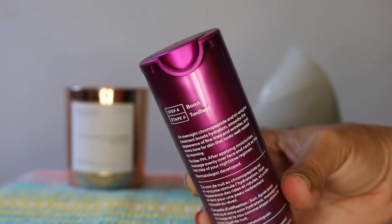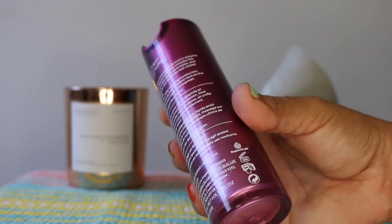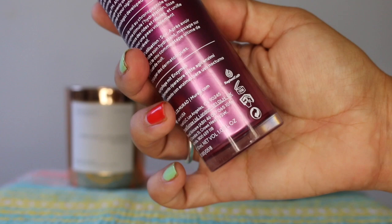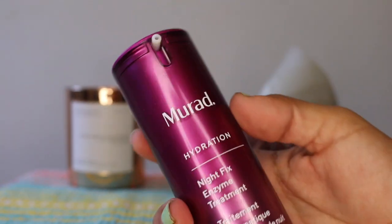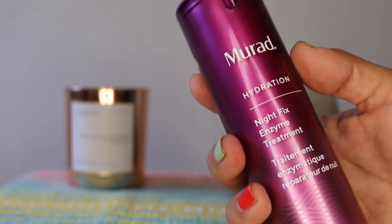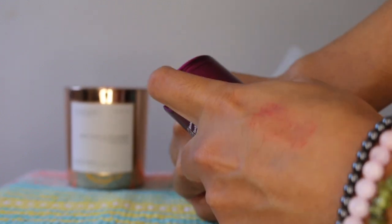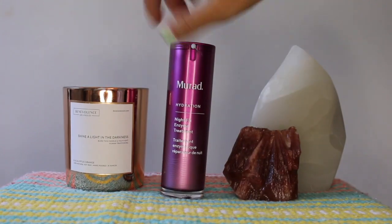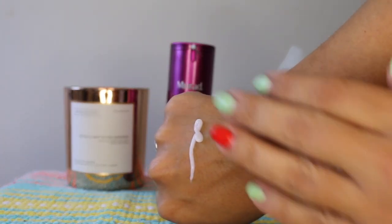Let's chat about some ingredients. Within the formula you get niacinamide, and according to Paula's Choice, this is a great ingredient for those who are prone to breakouts. Niacinamide also offers the skin excellent anti-aging benefits. In addition, niacinamide also improves the appearance of enlarged pores, uneven skin tone, fine lines, dullness, and an impaired barrier.